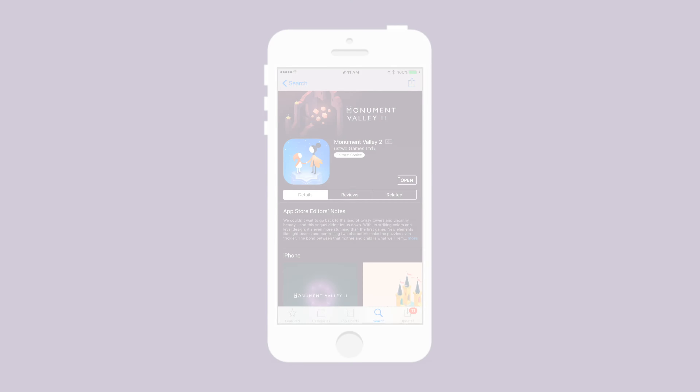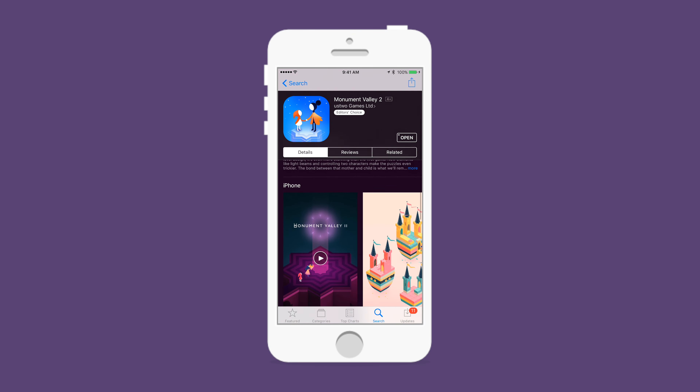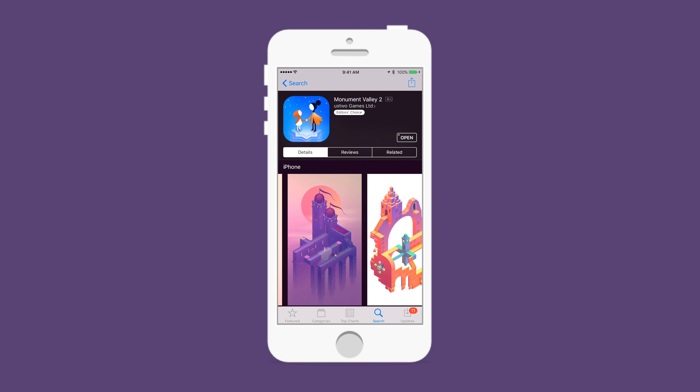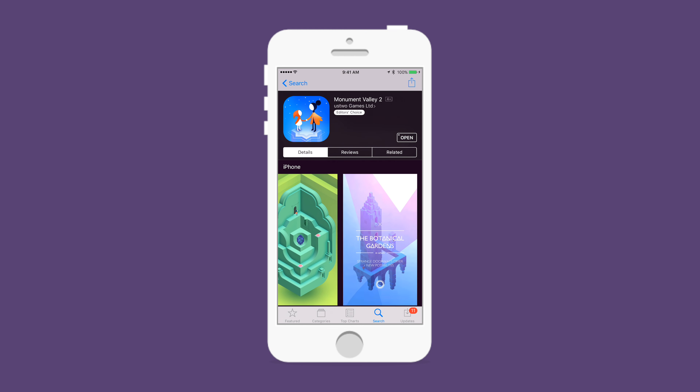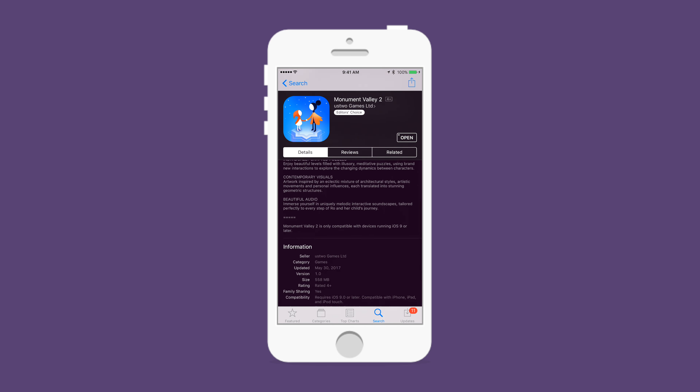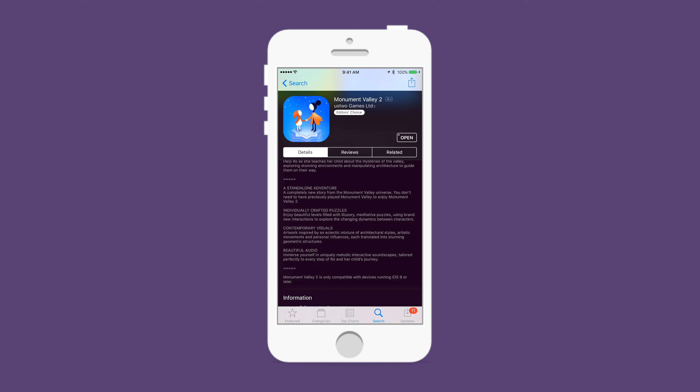Hey everyone, thanks for checking in. This is Andrew from ITV with Monument Valley 2. It has finally launched on the iPhone and iPad and quickly teleports you to those beautiful landscapes and architecture that we saw in the original Monument Valley.